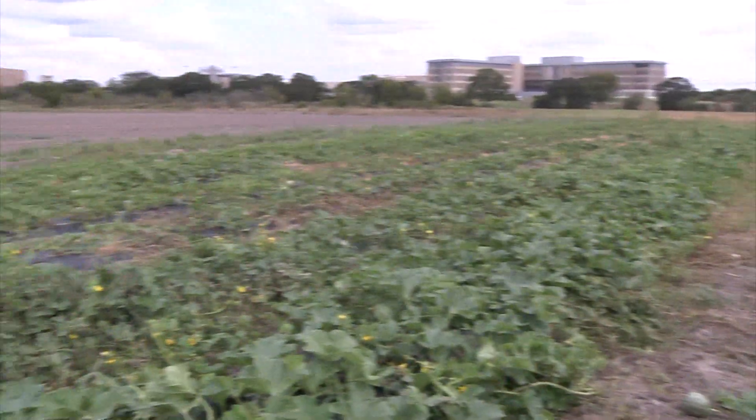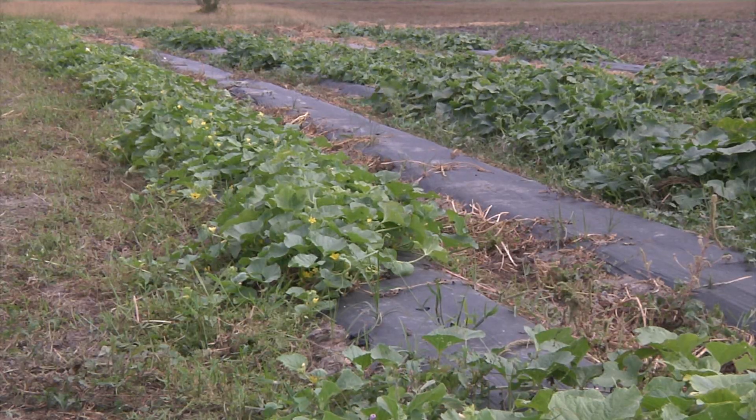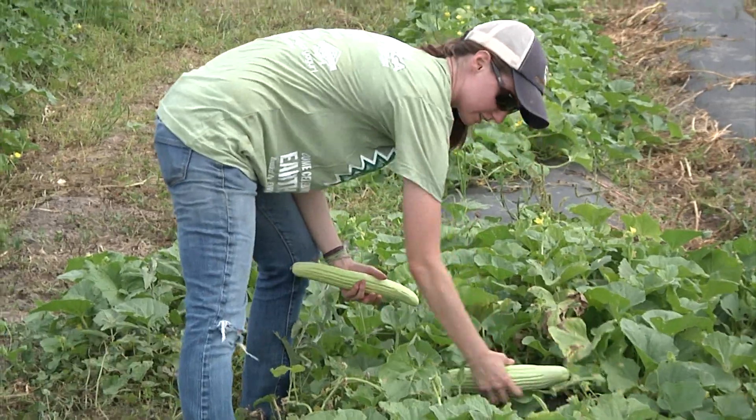It's called the Howdy Farm. Nestled in the midst of Texas A&M's West Campus, rows of vegetables and fruit grow, waiting to be picked.